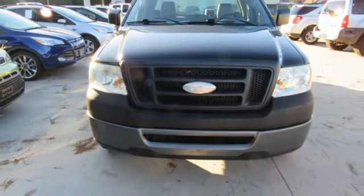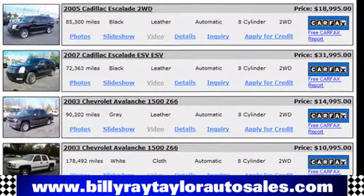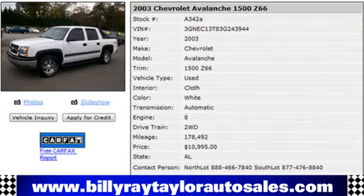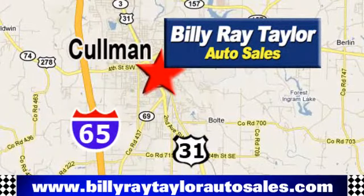Hurry in today and see it for yourself. Please visit online at BillyRayTaylorAutoSales.com to view our large selection of pre-owned vehicles. Billy Ray Taylor Auto Sales has two convenient locations on Highway 31 in Coleman, Alabama, just minutes from I-65, exit 308.